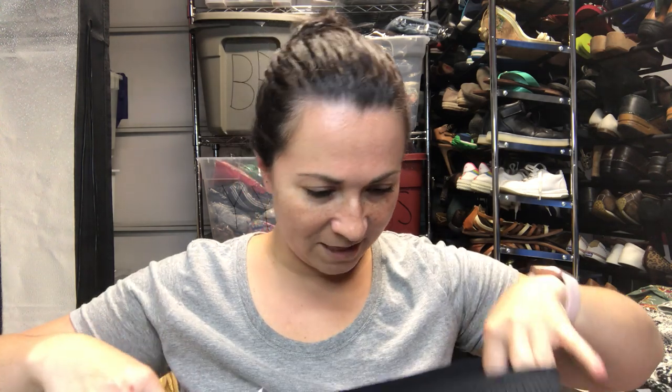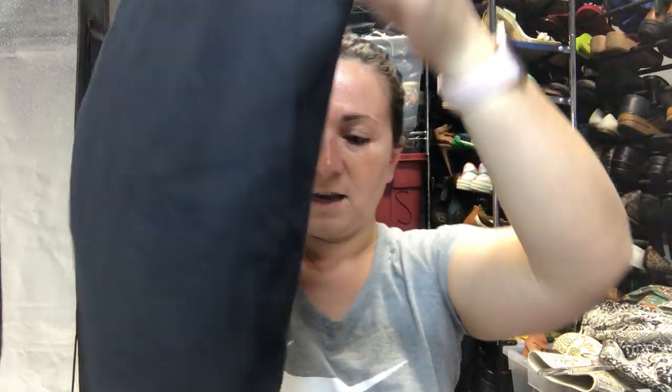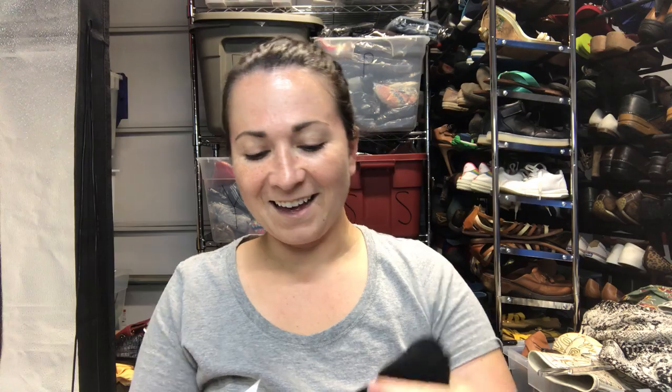These are some Nike Dri-Fit size small running shorts — there's a cut on the side I didn't notice when I first bought them, but I'll still sell them. These are a pair of Adidas leggings, size US medium — I bought them because they have the logo on the ankle.